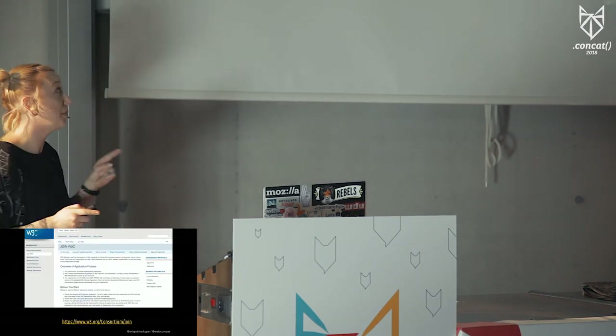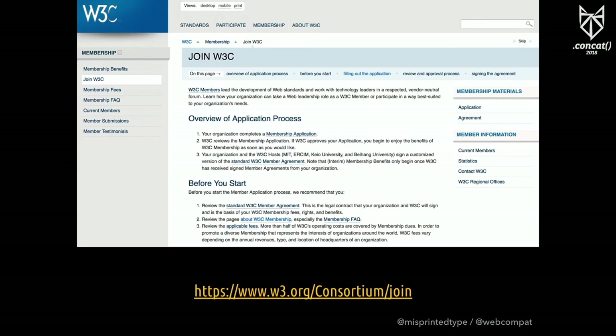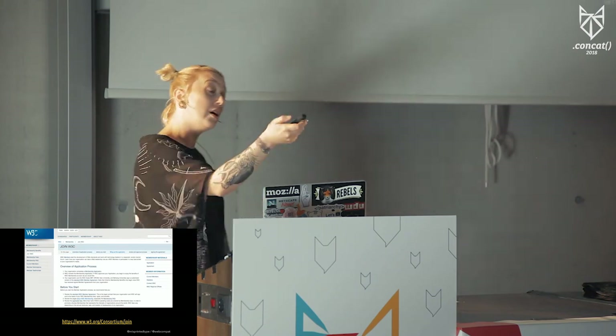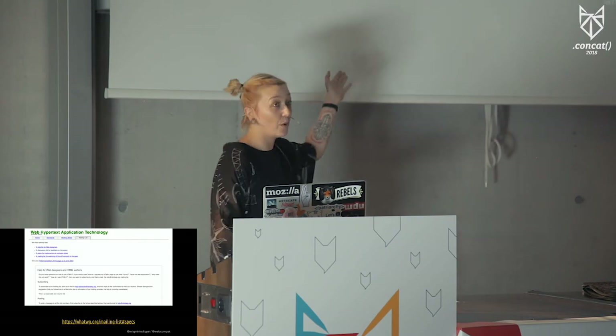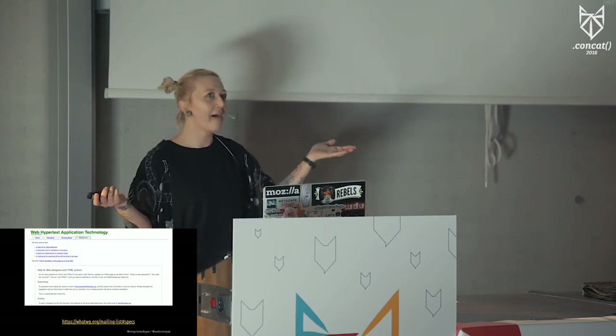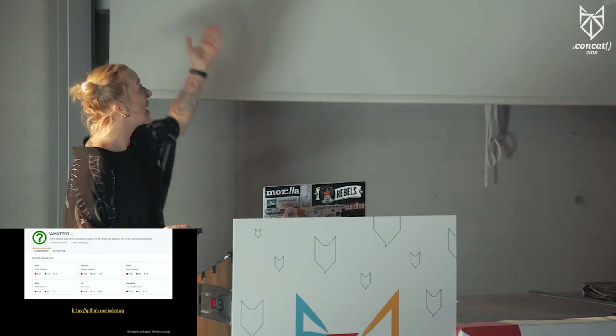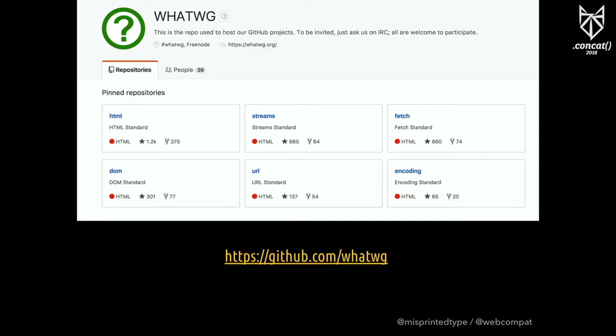Does this mean all of you can be a part of this process? You can help create the specs. You can either become a member of the W3C, which is a little bit tricky — you apply, become a member if you're lucky, pay a small fee depending on your country and your job. Or you can join the mailing list of WHATWG, because we all love mailing lists, right? Or you can contribute on GitHub — it's actually that simple. Every specification has a repository, and you can discuss issues and give direct feedback, and they actually listen.